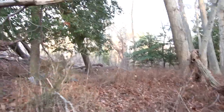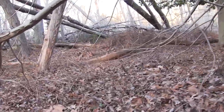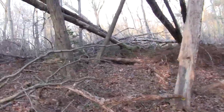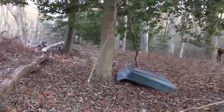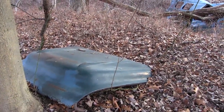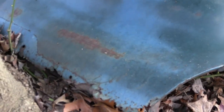Up on the hill here, someone has separated and dragged the hood to another location. There's the hood — besides being rusted on the bottom lip, it's in pretty good shape.